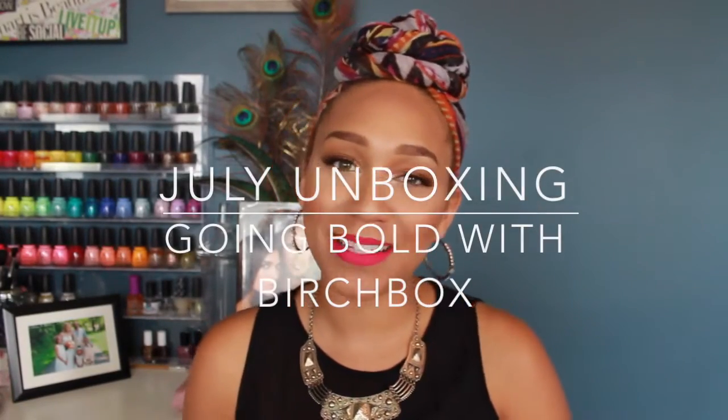What's up you guys, welcome back to my channel. As you can see from the title, this is my Birchbox unboxing. Last month I did my unboxing and I tested out a few of the makeup products — things I can actually show you on camera — and I did the same thing this time. Let me know how you guys like that.